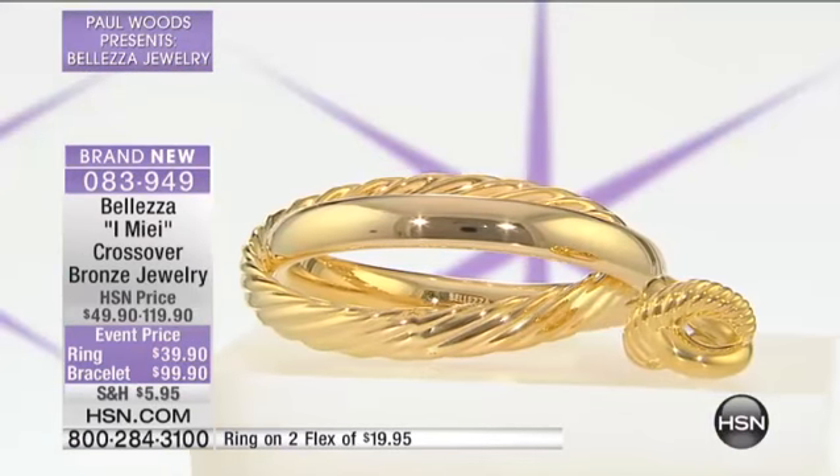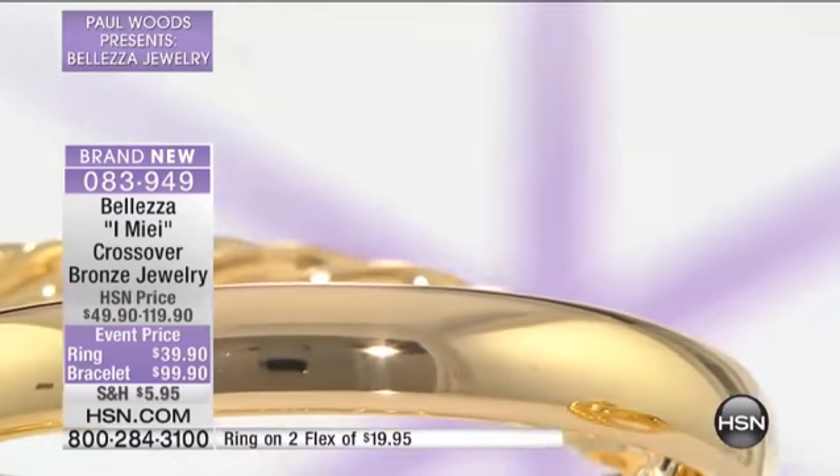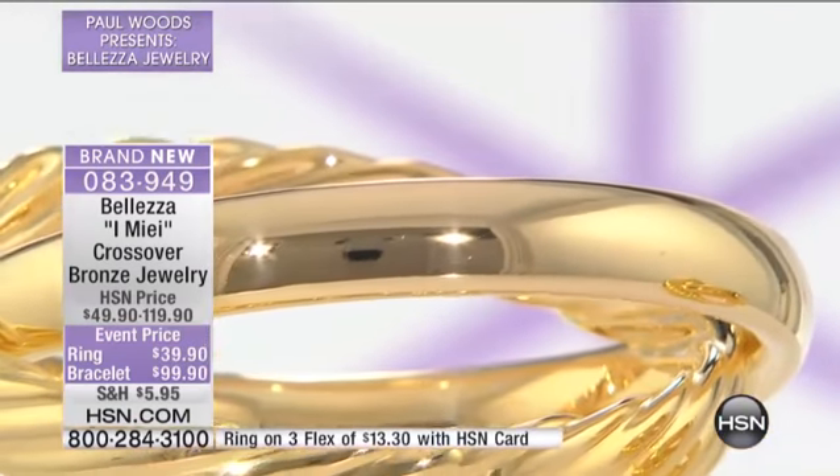You know what Imi-ai means? Tell me. Literally, it means plurally 'mine' — the 'mys,' if you will. And it's what Italian children call their parents. The mys — they're mine. Oh my gosh, where are mine? Dove Imi-ai — where are mine?